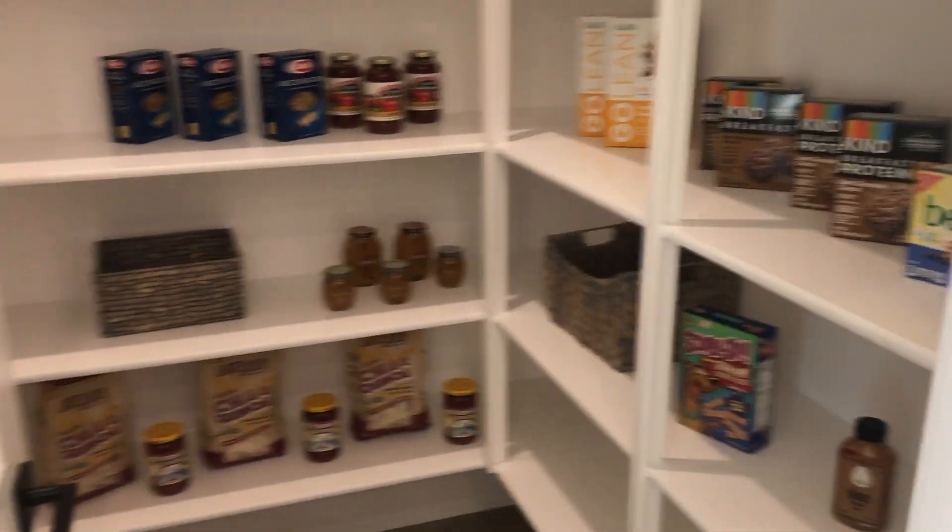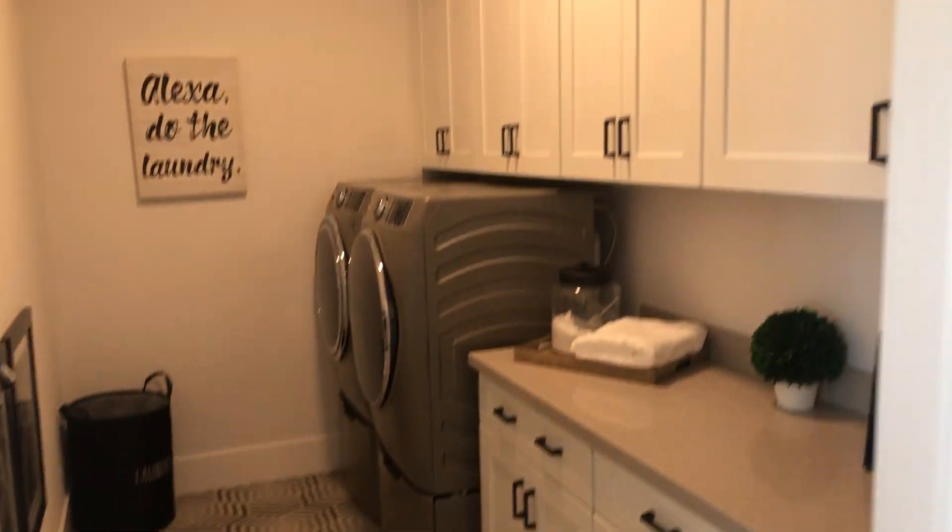There's a walk-in pantry and a laundry room.